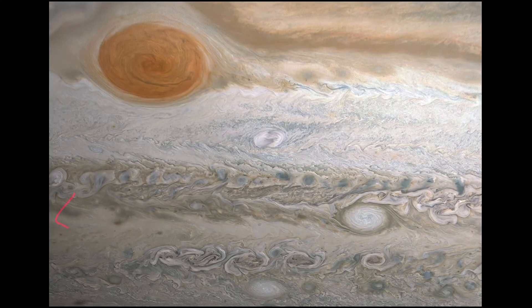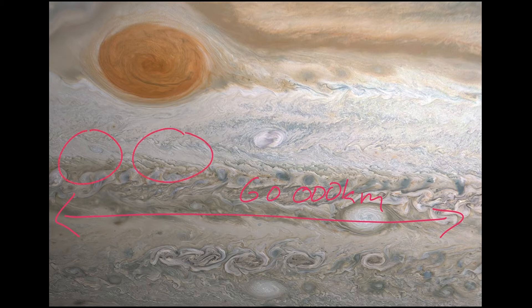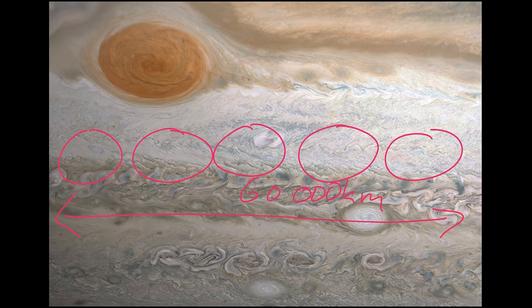Jupiter is about 800 million kilometers away from the sun. And what we're seeing here is about 60,000 kilometers on a side. What we're talking about is that's about five Earths all lined up in a row, all sort of together. And that's what we're seeing here. So it's a fairly large area because Jupiter is a large planet.